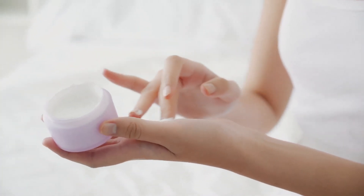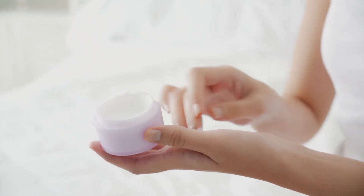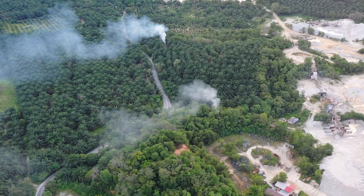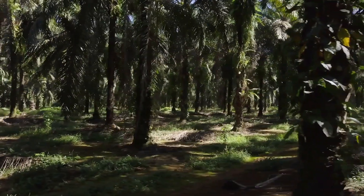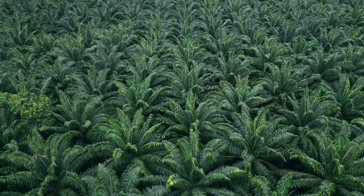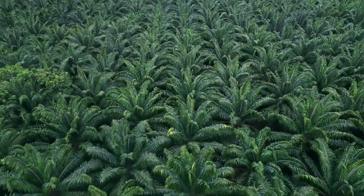It's in all sorts of personal care and food products that we consume every single day, but few people realize the negative externalities that are associated with the way that it's currently made. It comes from a tree that's native to West Africa, but has been supplanted in Southeast Asia as demand for the oil has increased.